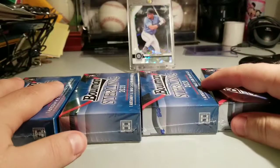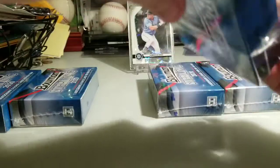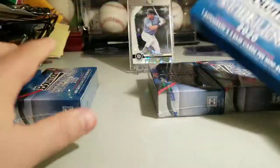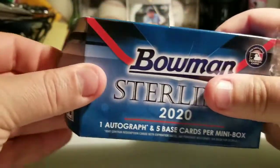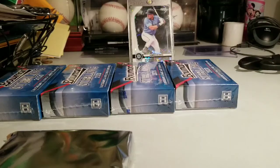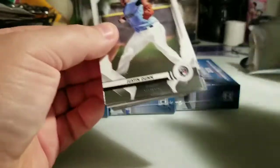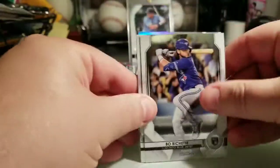Here we go! I love this year's design — the checklist is awesome. If you have an opportunity, it's a little pricey, going for like $350 and up already, but if you have a chance try and buy one, or even a mini box. Chances are pretty good you're gonna get something pretty cool out of it.